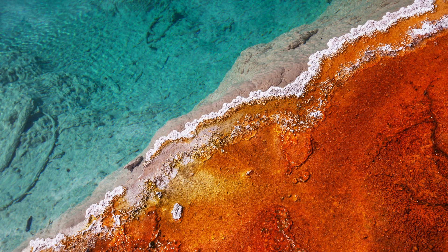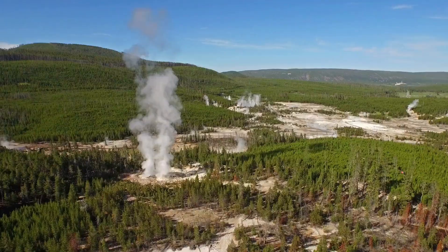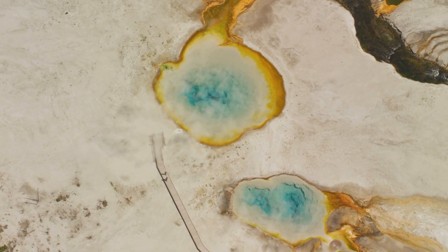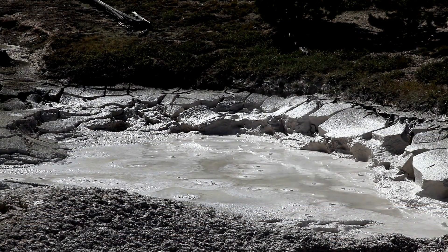Yellowstone National Park is renowned for its impressive geothermal features, which are a result of the park's location atop one of the world's largest active volcanic systems. Key geothermal features you'll find in Yellowstone include hot springs, geysers, mud pots, fumaroles, and travertine terraces.